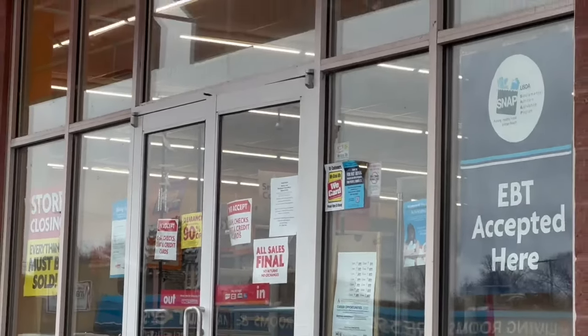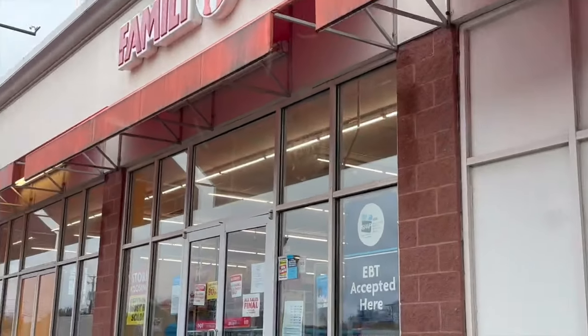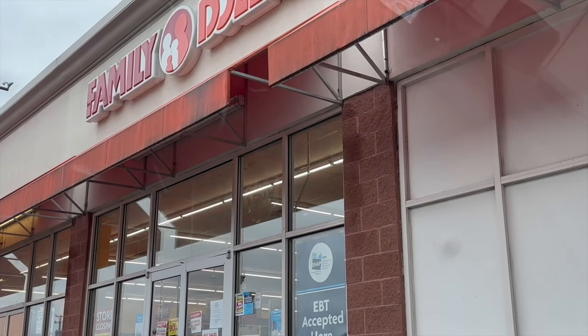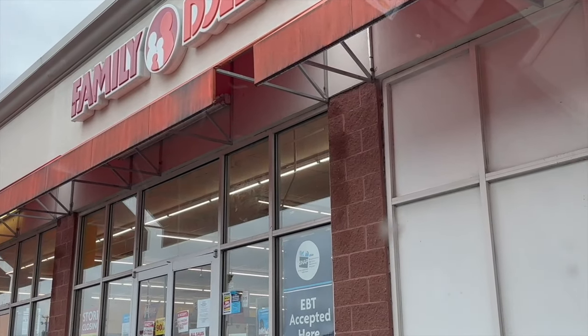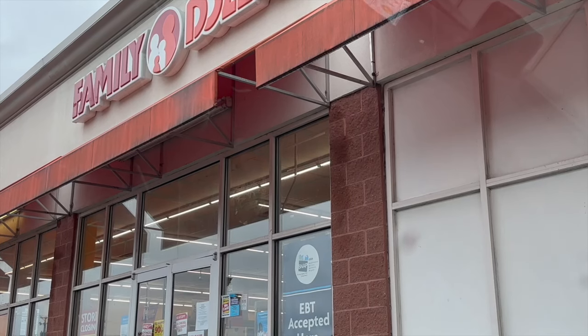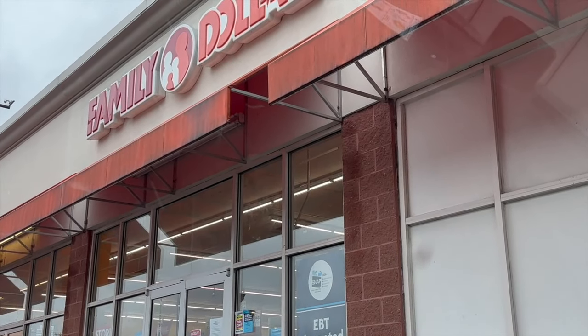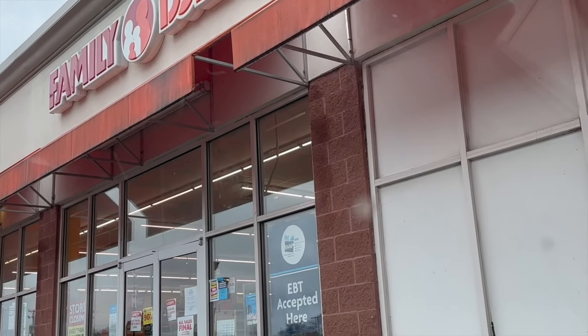Hi everyone and welcome to Ohio Valley Couponer. Today is Thursday, November 14th, 2024. I am so excited for this video — can you see that on the door? Family Dollar 90% off! Yes, 90% off at my closing store. Family Dollar has been closing a bunch of stores, so I want to share this video so that you can come to this one if you're local, or if you have a Family Dollar that is currently in liquidation or will be closing soon.